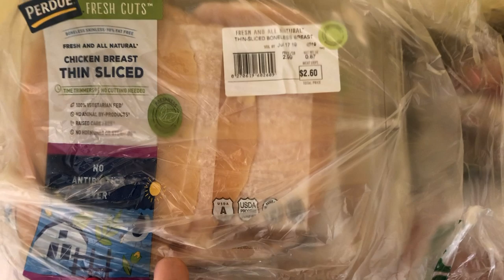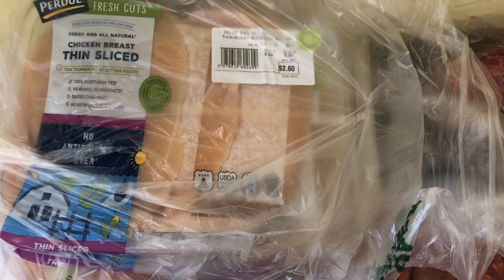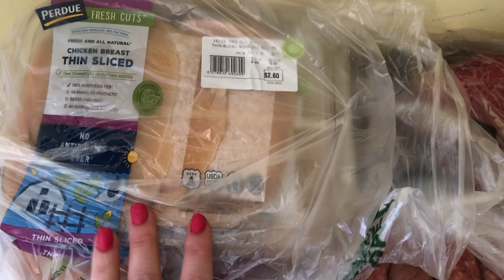The thinly sliced chicken breast was an amazing sale — about half the price of Walmart, and Walmart is already cheap. I bought about $20 worth to stock the freezer. I'm usually not lucky enough to find meat on sale, so when I found it I stocked up. That was a really good deal.